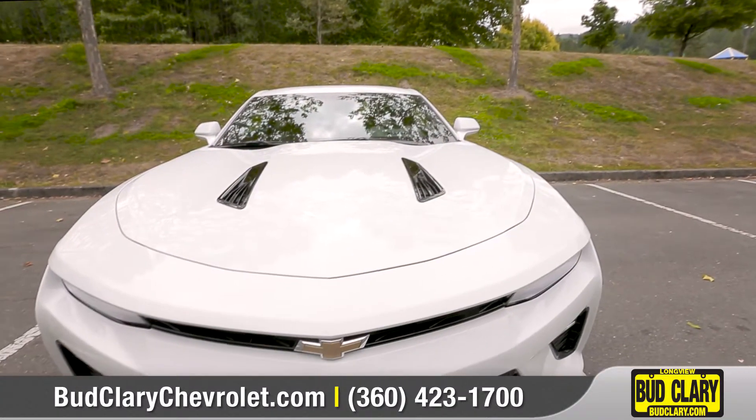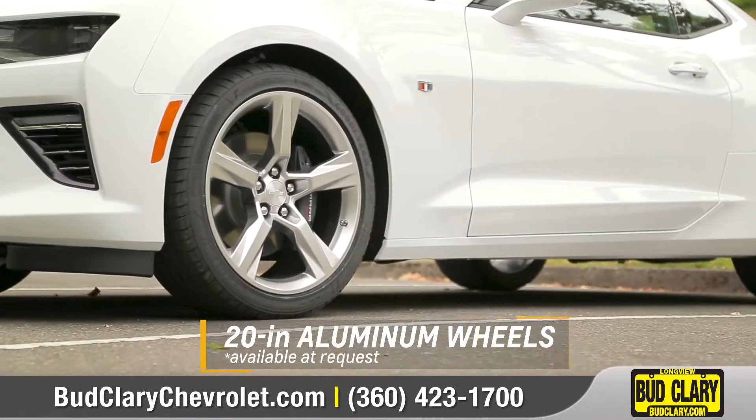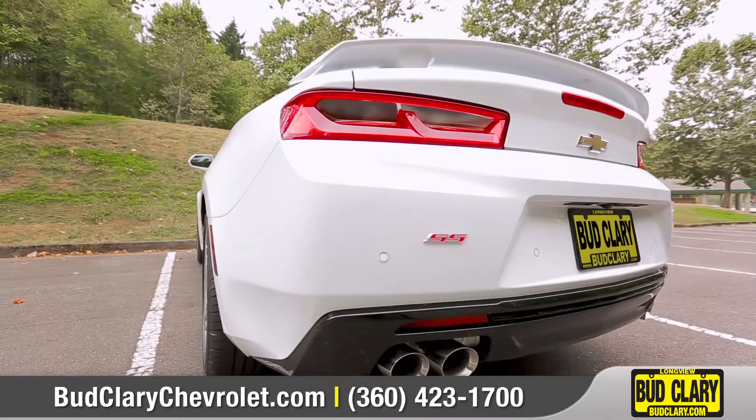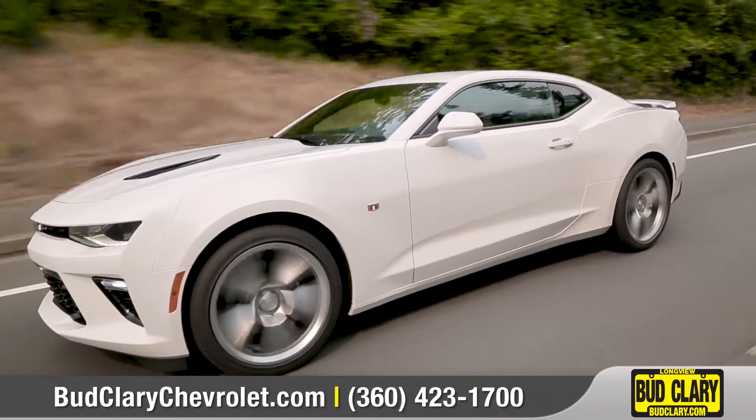Every element of this sports car was sculpted to perform, from its low, lean proportions to the lightweight 20-inch aluminum wheels. And with its LED tail lamps and dual-chrome tipped exhaust, Camaro creates a road presence that's hard to ignore.